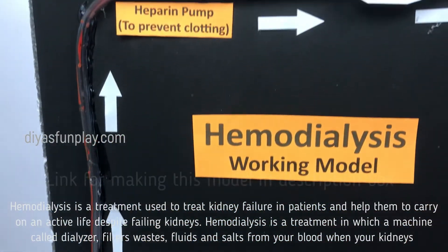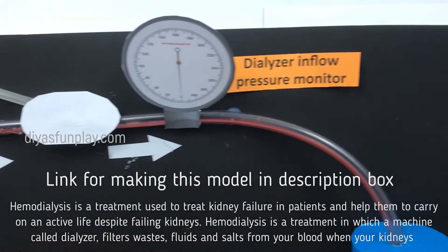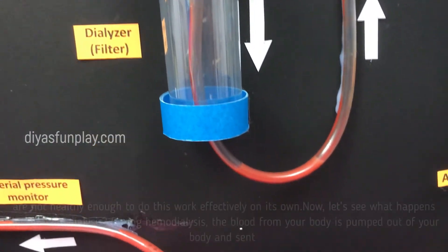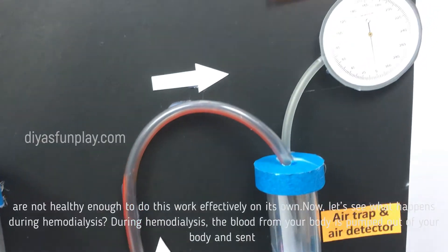Haemodialysis is a treatment in which a machine called a dialyzer filters waste, fluids and salts from your body when your kidneys are not healthy enough to do this work effectively on its own.